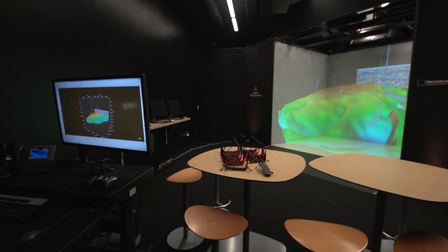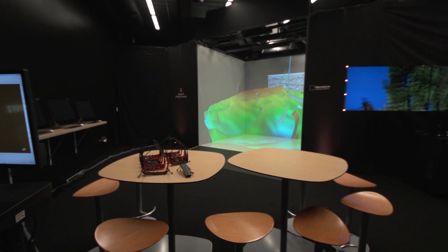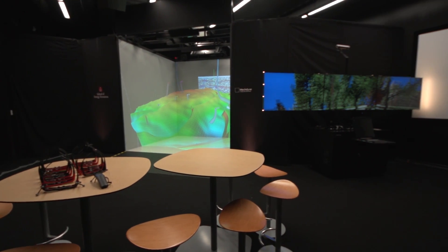We have the only four-walled cave in Wyoming. We have a mini-cave, we have various tile displays and mounted displays.